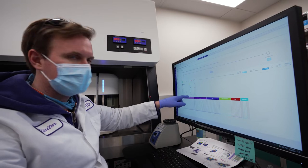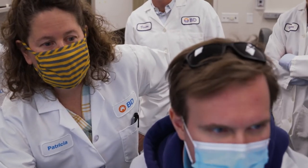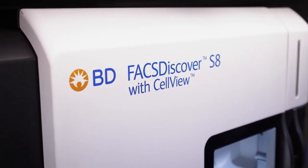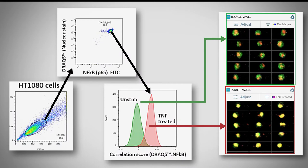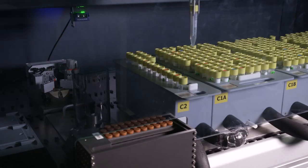CellView technology enabled us to start using imaging flow cytometry parameters to extend their capability into isolating specific cell types. The BD FACSDiscover S8 cell sorter allows researchers to perform high-parameter flow cytometry with ease, due to advanced digital signal processing, optimally designed hardware, and optimally designed flow cytometry reagents.